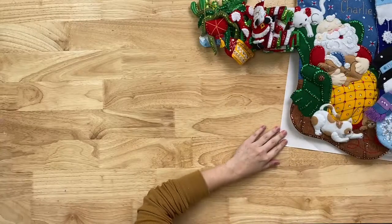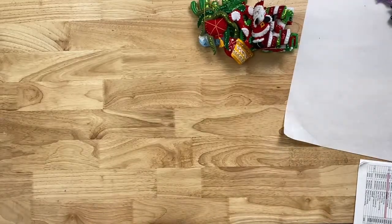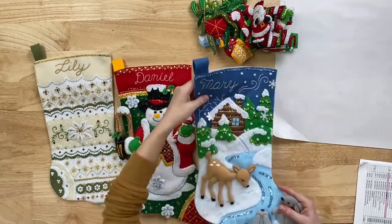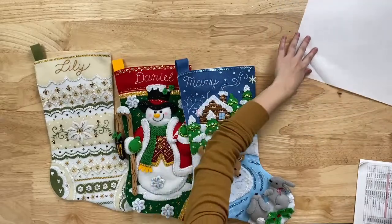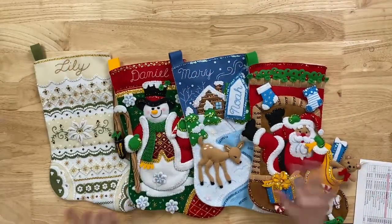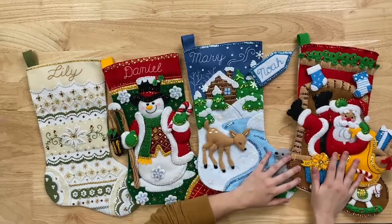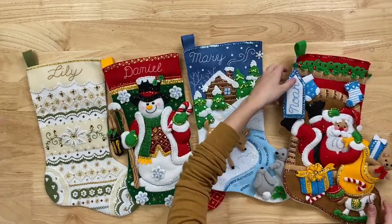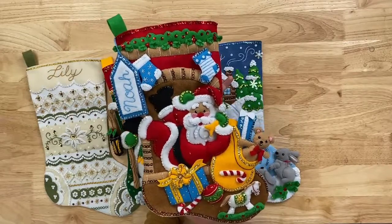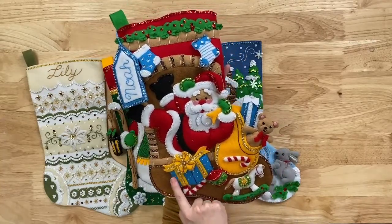Now we're going to move on to February. There are definitely some fun ones this month. Let's talk stockings first again. This one is a funny stocking called Fireplace Folly — the reason is that Santa Claus, poor Santa Claus, is falling down the chimney. He went down the wrong way and there are really fun stitches in this one with some French knots.